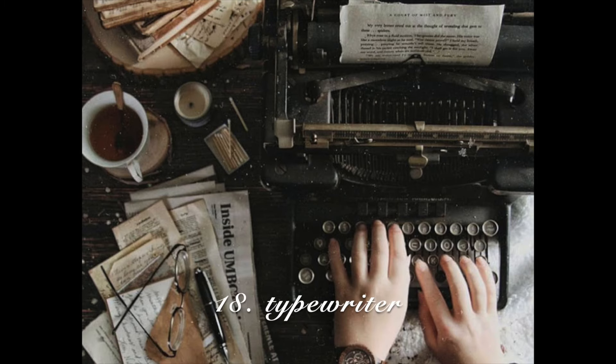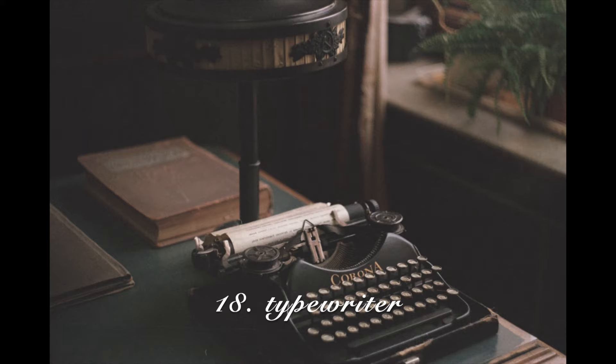A typewriter. I have been looking for a typewriter forever and I've been wanting to write on one for so long. They're very hard to find. I found one at a thrift store for about $40 but it did not work, so it would have been something sitting on display as opposed to something usable. I tend to go more towards items that I feel I'm getting use out of.